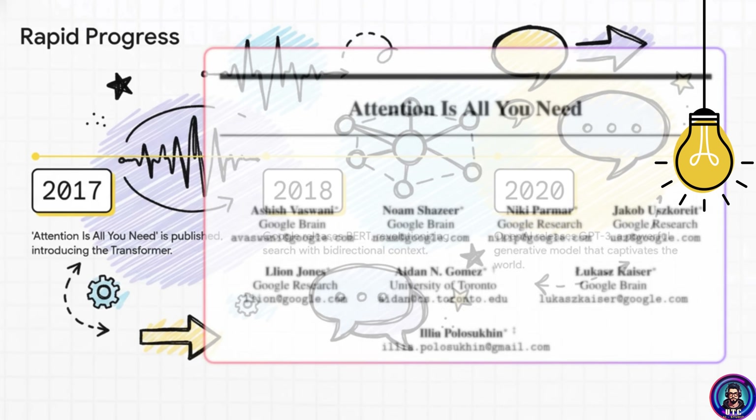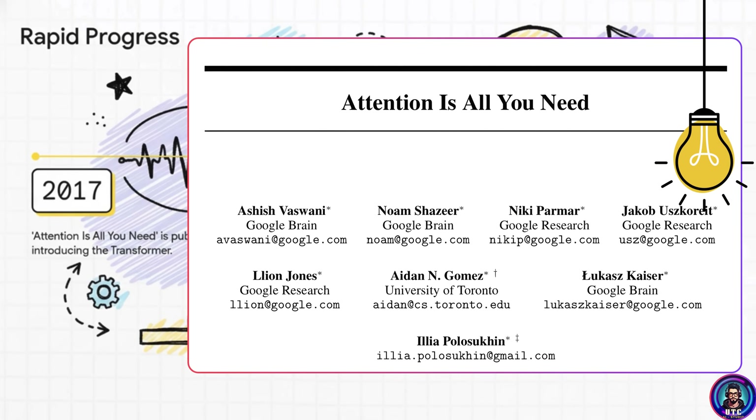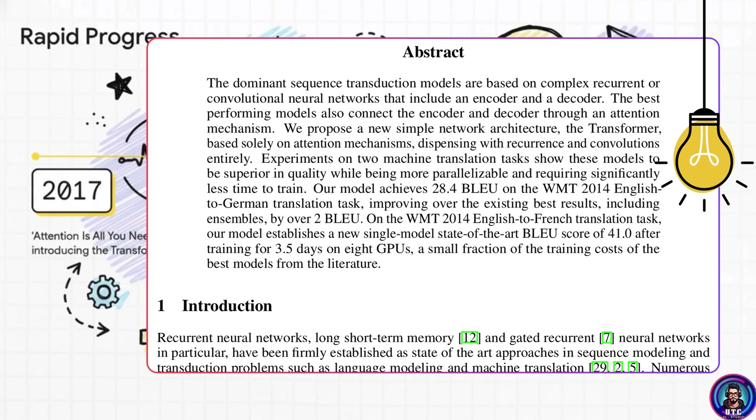A team of researchers came up with a totally new way of looking at the problem. It all revolved around one single powerful concept. It all started with this paper with maybe the best title in computer science history — Attention is All You Need — which introduced the term Transformers.